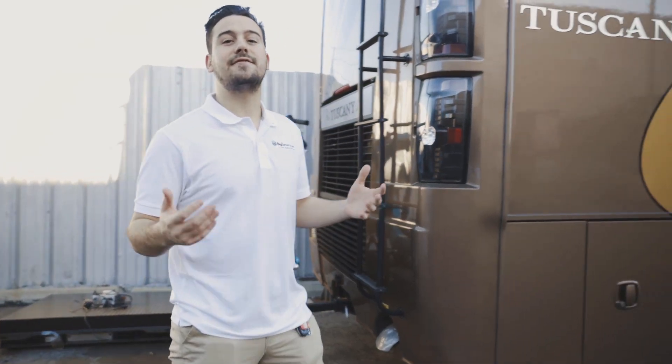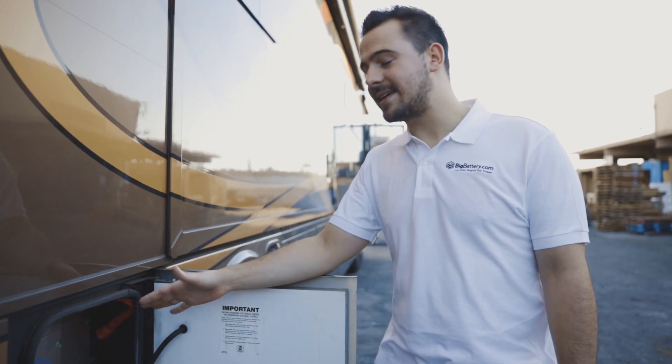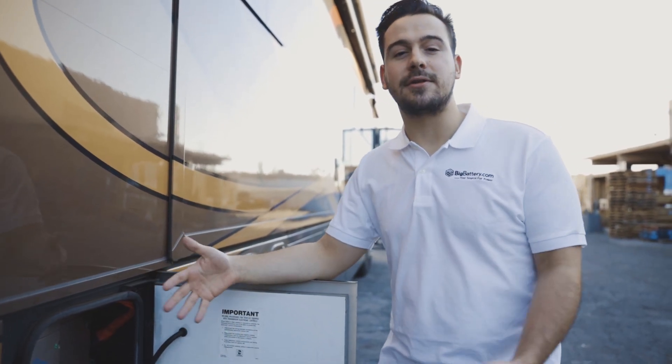So what I want to show you next is a fun little addition to the system here. What we have here is two more of our 12-volt power blocks, wired in parallel. Together, they act as a backup alternator to start your engine, just in case you're out boondocking for one too many days.